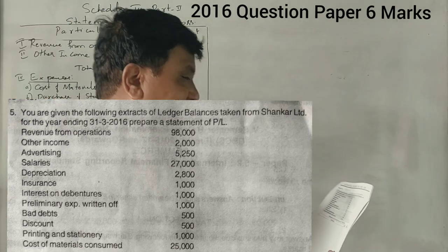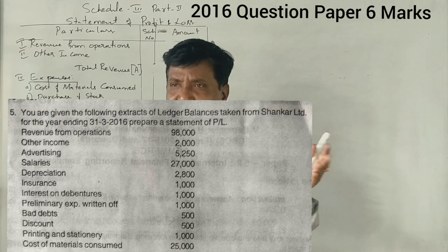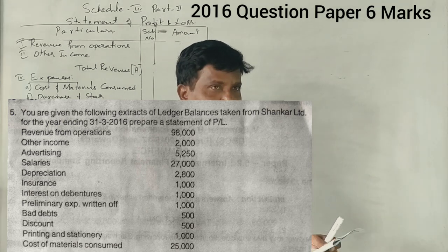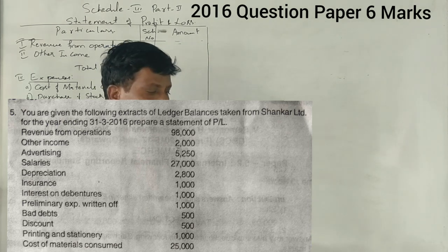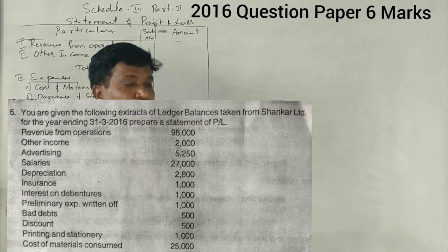In 2016, there is a question of 6 marks. The 6 mark questions are difficult, while 7 mark questions are easier. In 2016, there are a number of points and the marks are higher. You are given the following extracts of ledger balances taken from Shankar Limited for the year ended March 2016.